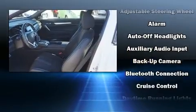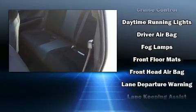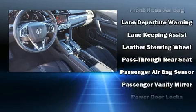Honda also prioritized safety and security with features such as Brake Assist, a panic alarm, an emergency communication system, and four-wheel disc brakes with ABS.